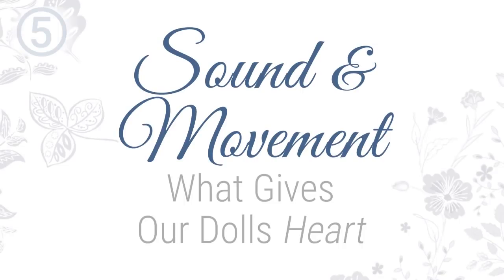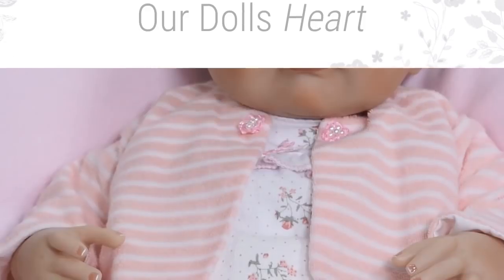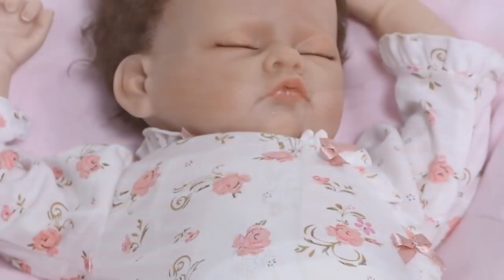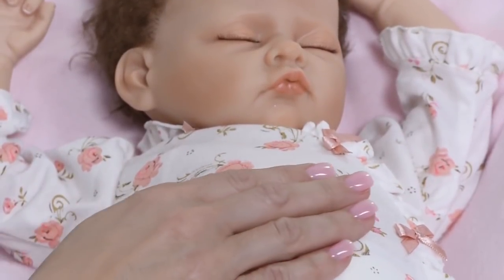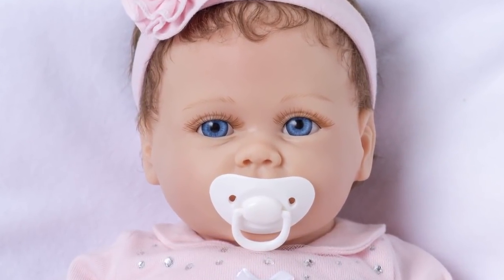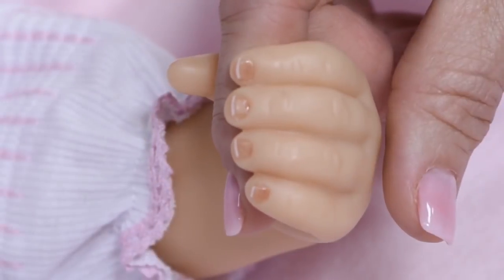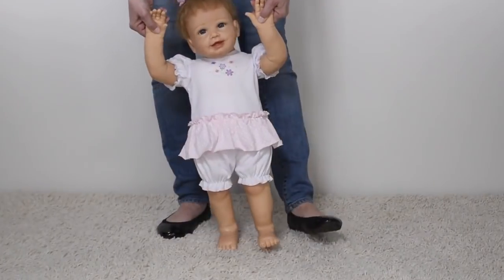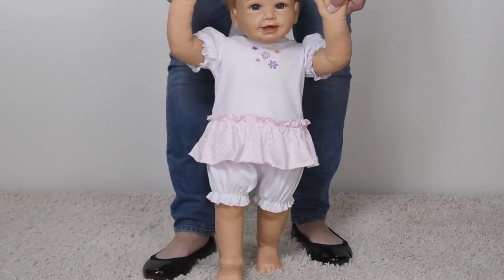Sound and movement — what gives our dolls heart? For many of our dolls, we implement unique technology and special mechanisms that other companies in the marketplace do not have. From recreating a newborn's breath and steady heartbeats, to actual baby cooing and even walking, we give our dolls unique sound and movement qualities to interact with you.